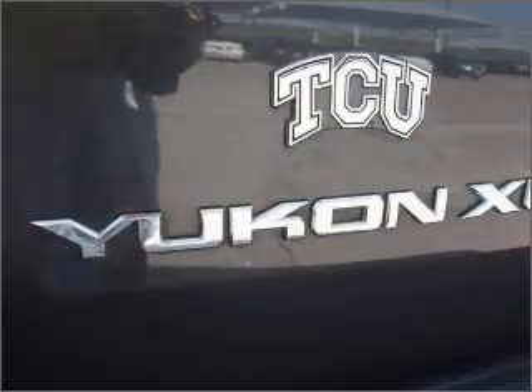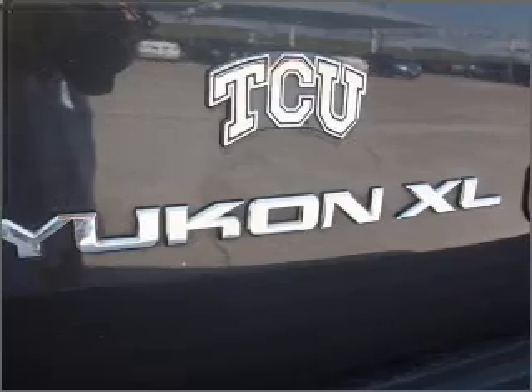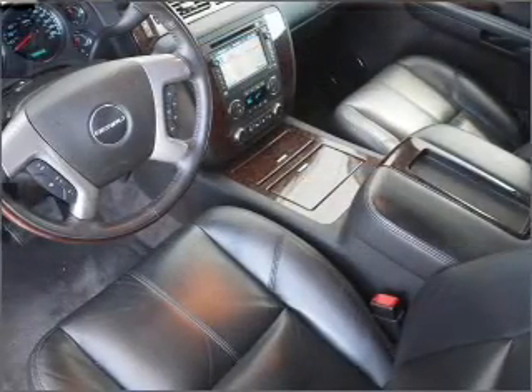GPS navigation will guide you to your destination. Premium wheels lend a distinctive appearance. A premium sound system is just one of the benefits of owning this vehicle. The anti-lock braking system will keep you safe on the road.